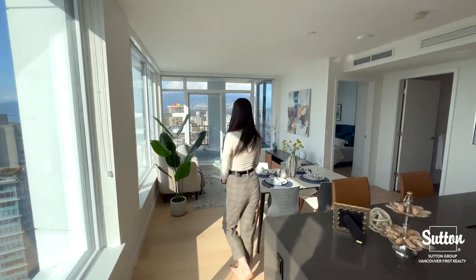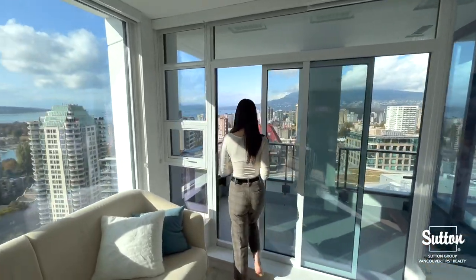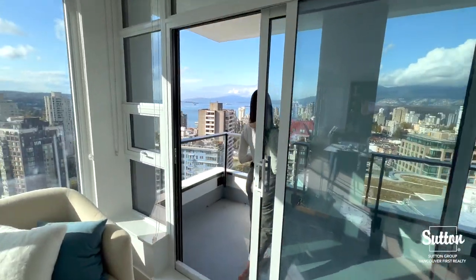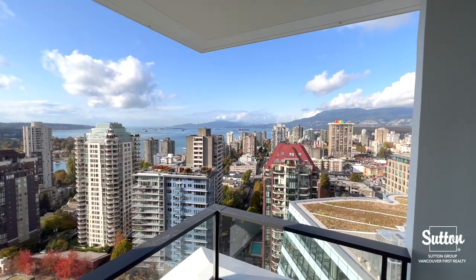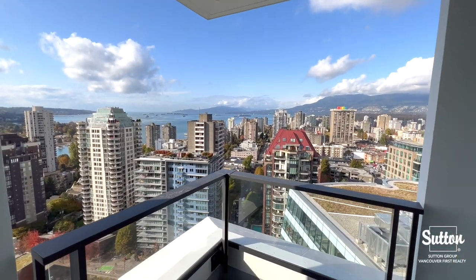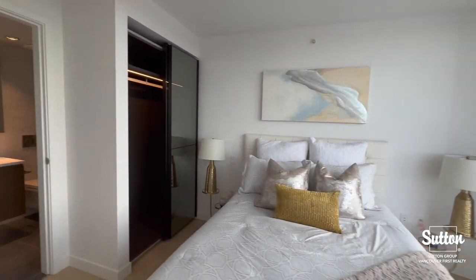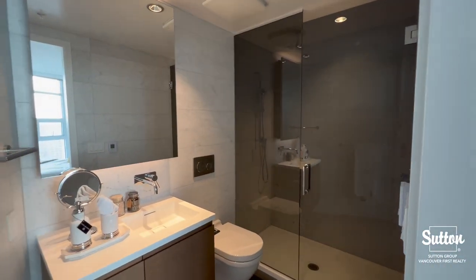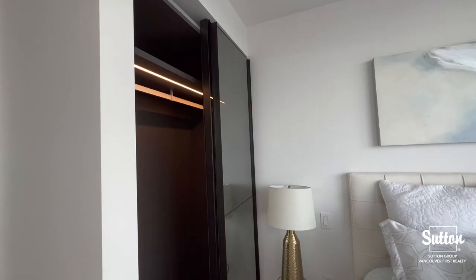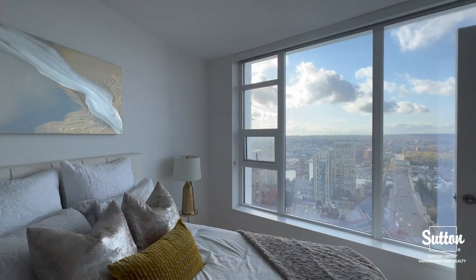We have beautiful sunset views as our unit is southwest facing. Closets throughout feature the Italian Kiko closet system that features smoke glass mirrors and sensor lighting.